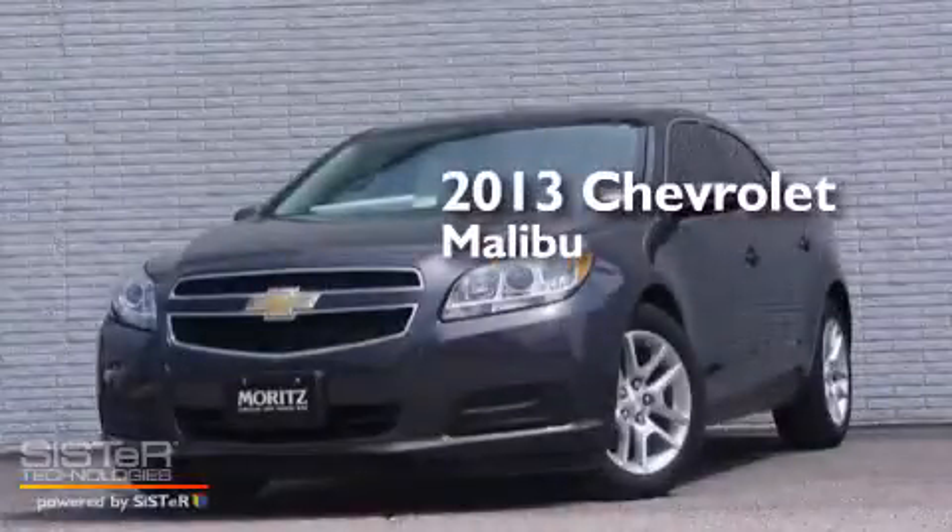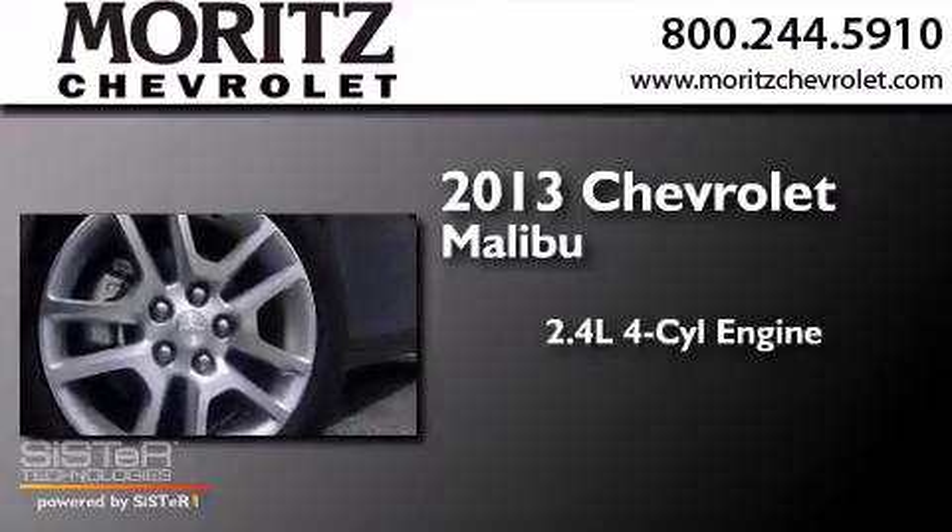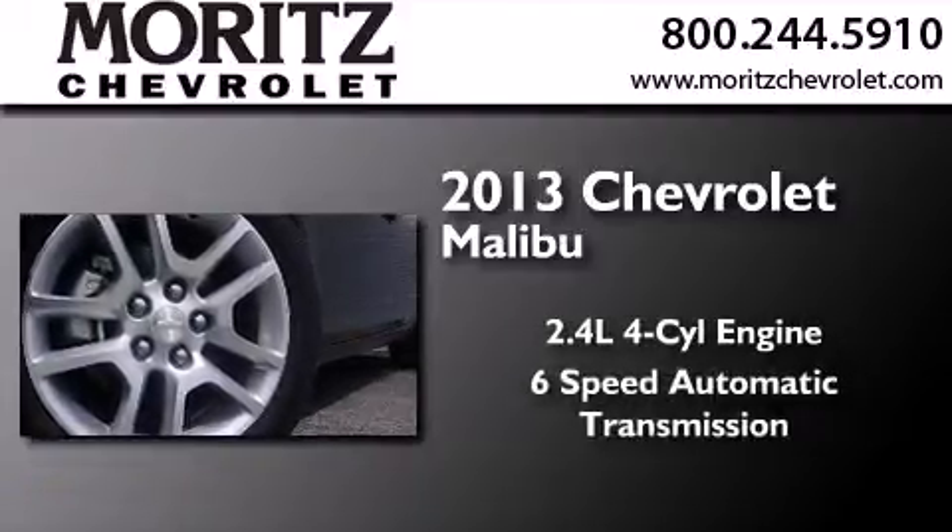This is a brand new 2013 Chevrolet Malibu. It has a 2.4-liter four-cylinder engine and a six-speed automatic transmission.